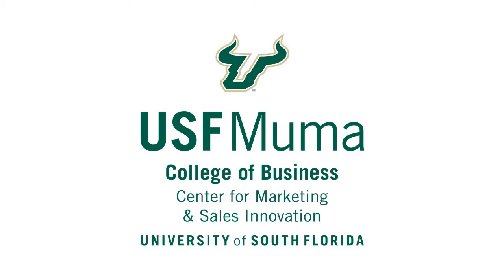Welcome to the Center for Marketing and Sales Innovation here at the Mooma College of Business at the University of South Florida. I'm Rob Hammond and I'm the director of the Center.